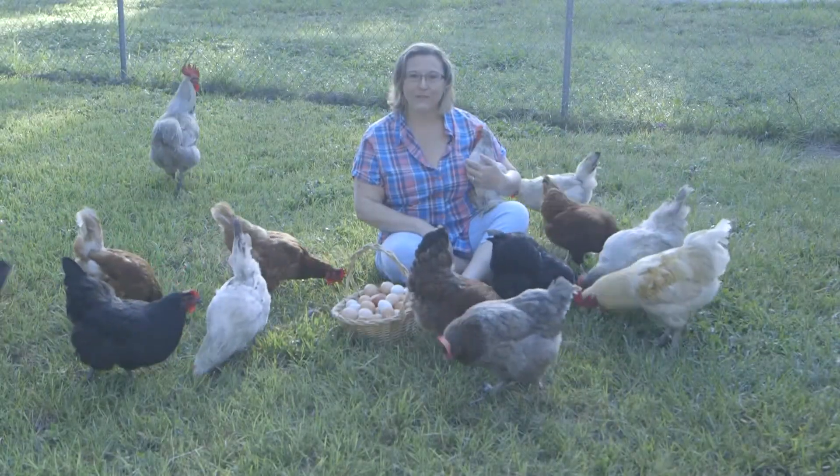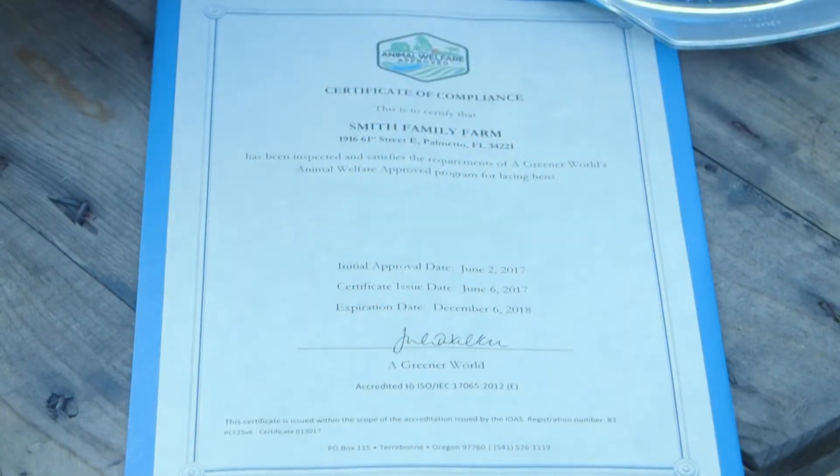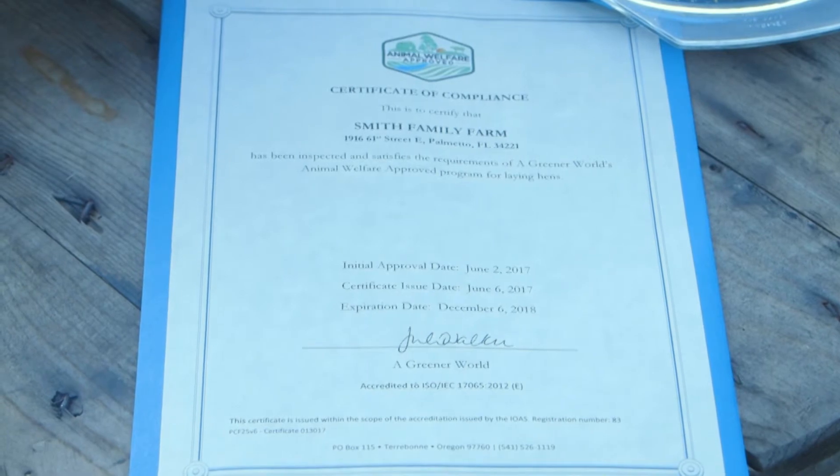What makes my farm unique is I'm Animal Welfare Approved and earned that certification during the month of June 2017.